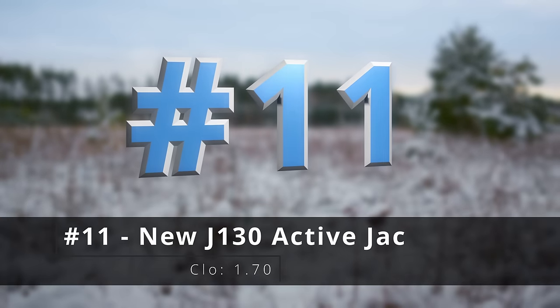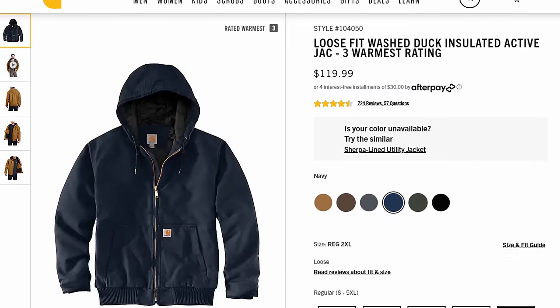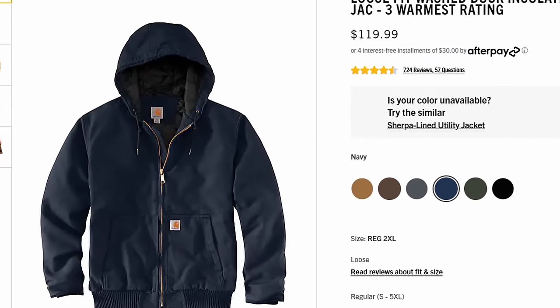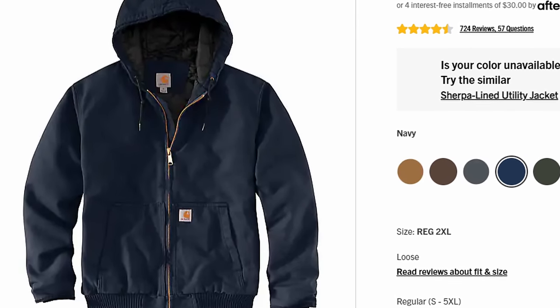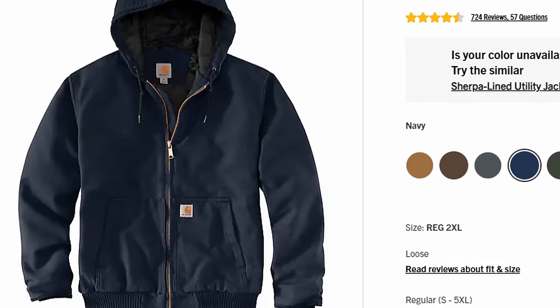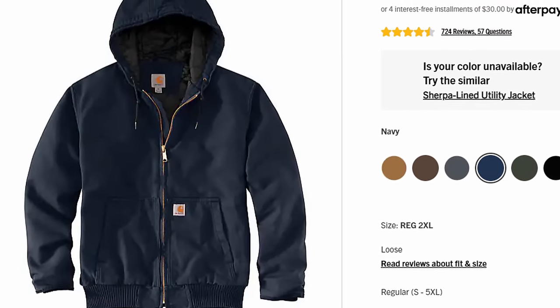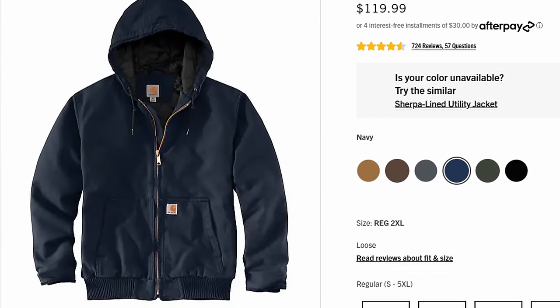Number eleven is an interesting one — this is the new J130 active jack. The J130 was a classic, the one that everybody knows, but this is the one that's been updated with all of the things they've learned from visiting job sites and talking to people out there. A lot of really cool stuff: internal drawstring for the hood closure, a 360-degree rotating zipper pull, and all kinds of very thoughtful features that make this one even more functional than its brothers.